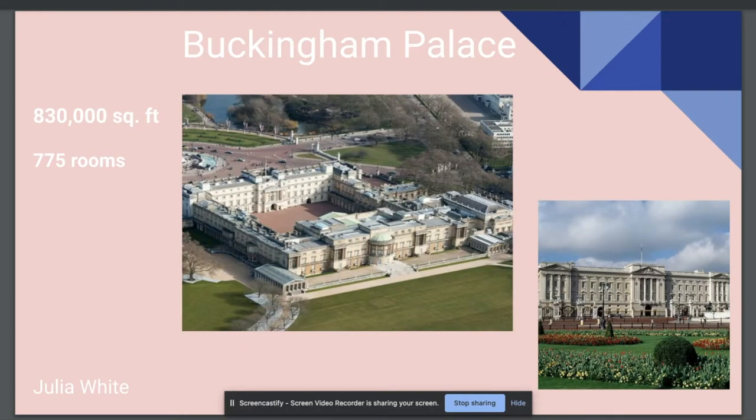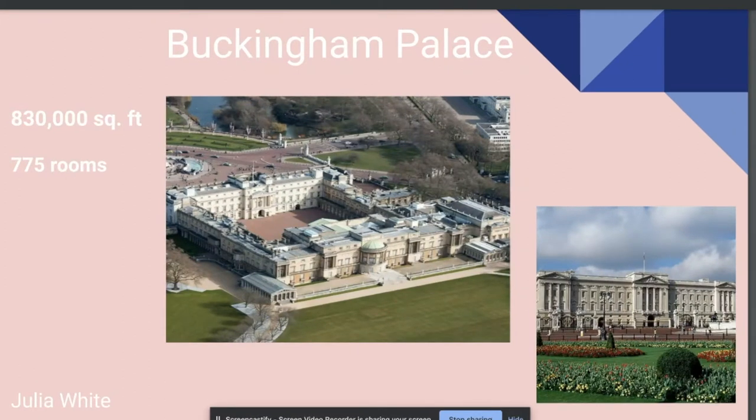Buckingham Palace, located in the city of Westminster, has been the official London residence of the Royal Monarchy since 1837. Today, the palace building is a whopping 830,000 square feet, having a total of 775 rooms, including 19 staterooms, 52 bedrooms, 188 staff bedrooms, 92 offices, and 78 bathrooms.